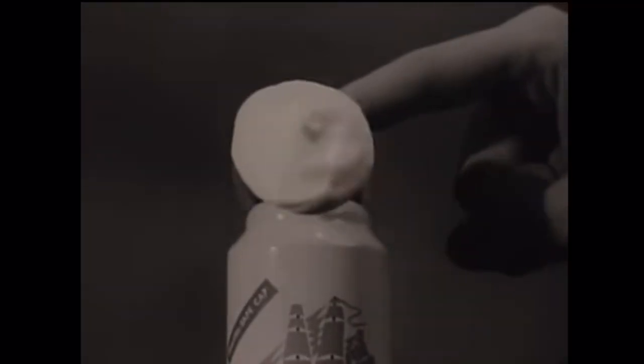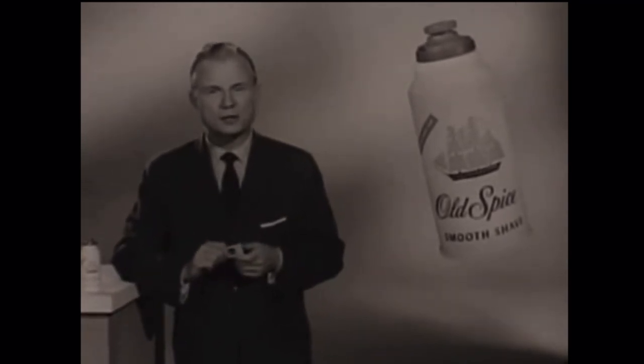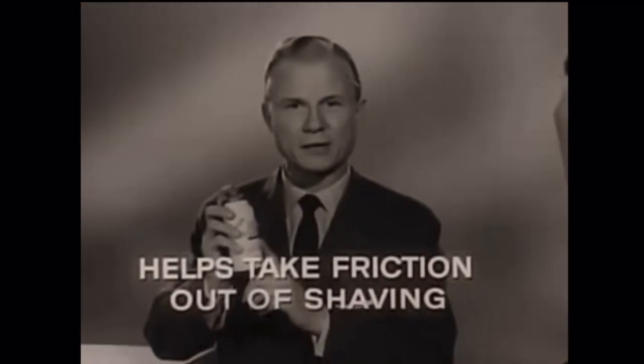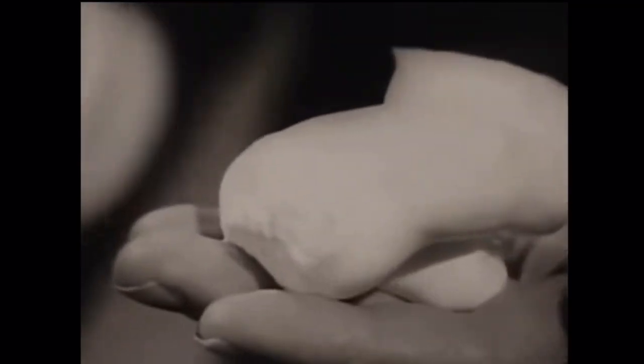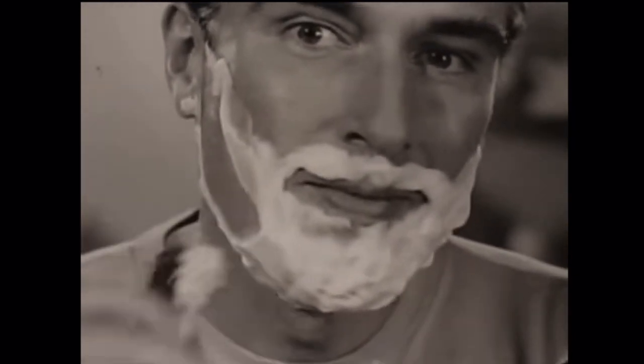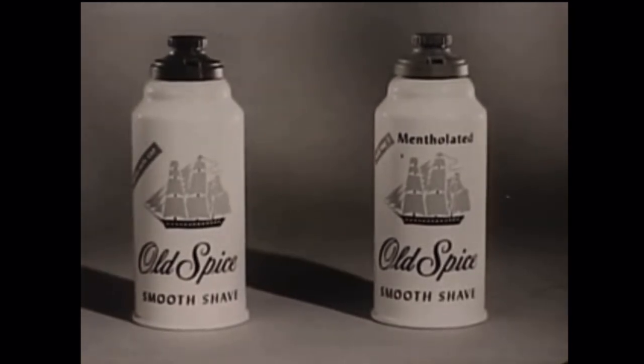Here's a shaving cream built to take the speed of the new super-sharp blades. These new blades work like a charm, but they're so sharp and so fast — your shaving cream must saturate whiskers, or you get friction that slows down shaving and even dulls blades. Old Spice Smooth Shave: a special wetting action saturates and lubricates thoroughly, helping take friction out of shaving. This super-lather puts wheels on your razor so it sweeps and swings free and easy. Reduces friction so you get the best out of your super-sharp blades. Old Spice Smooth Shave, regular or mentholated.